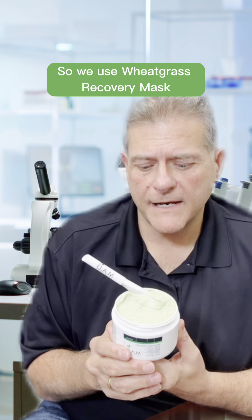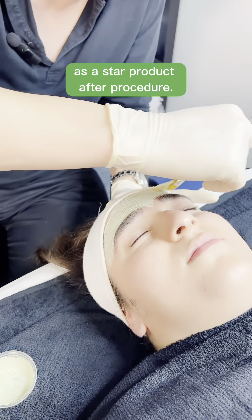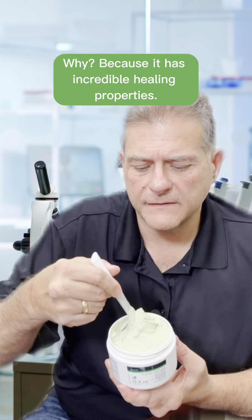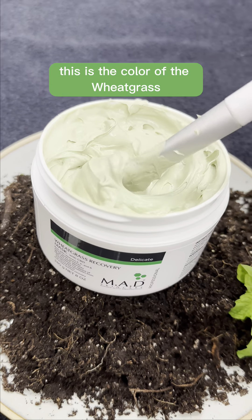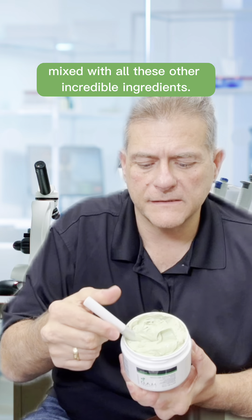We use wheatgrass recovery mask as a star product after procedure. Why? Because it has incredible healing properties. As you can see, this texture is a beautiful light green. This is not dyed — this is the color of the wheatgrass mixed with all these other incredible ingredients.